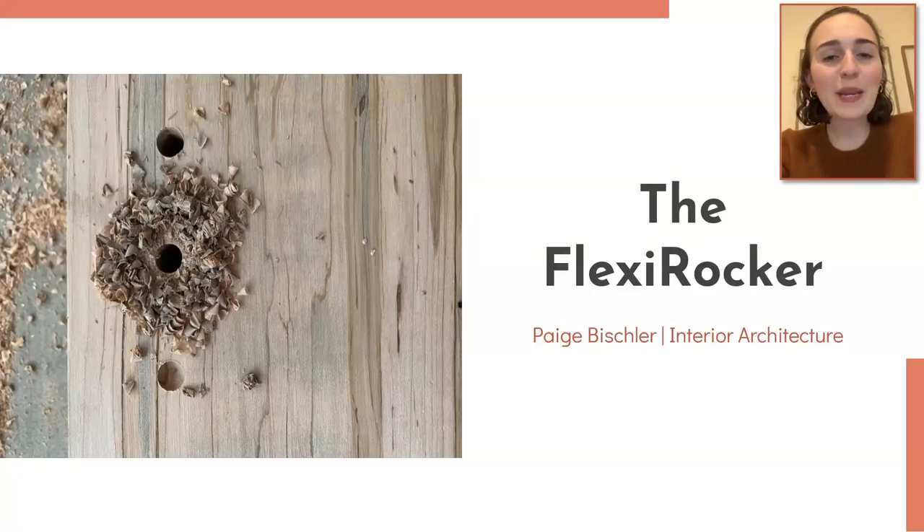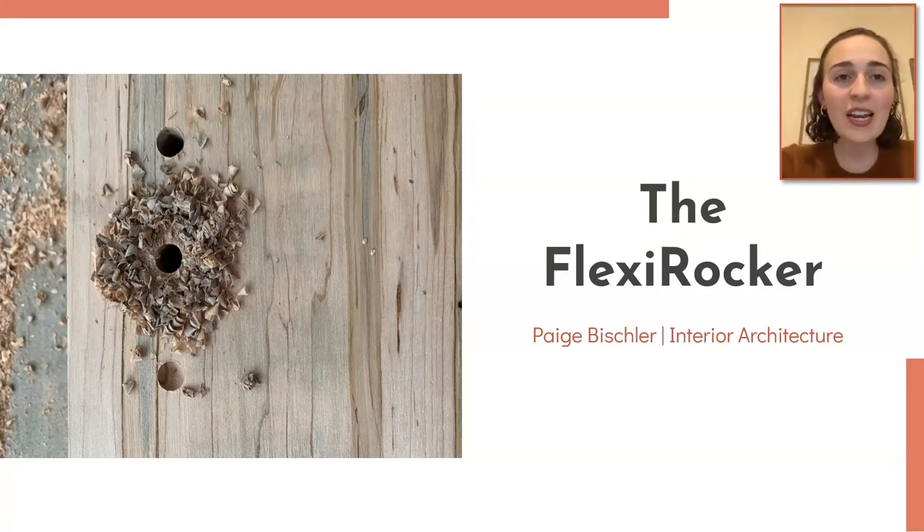Good afternoon, everyone. My name is Paige Bishler, and I am a graduate student in the Interior Architecture Department at UNCG. Today, I'm going to be sharing with you the FlexiRocker, an active seating option for those with ADHD.